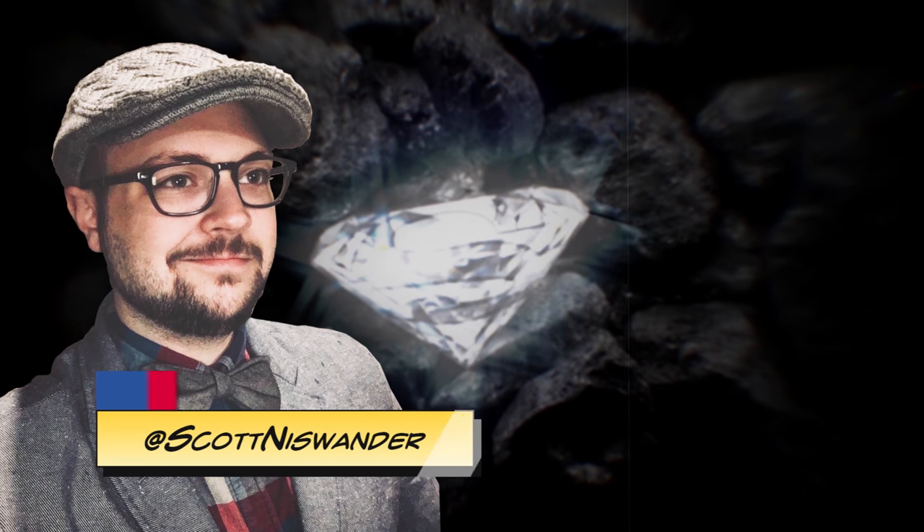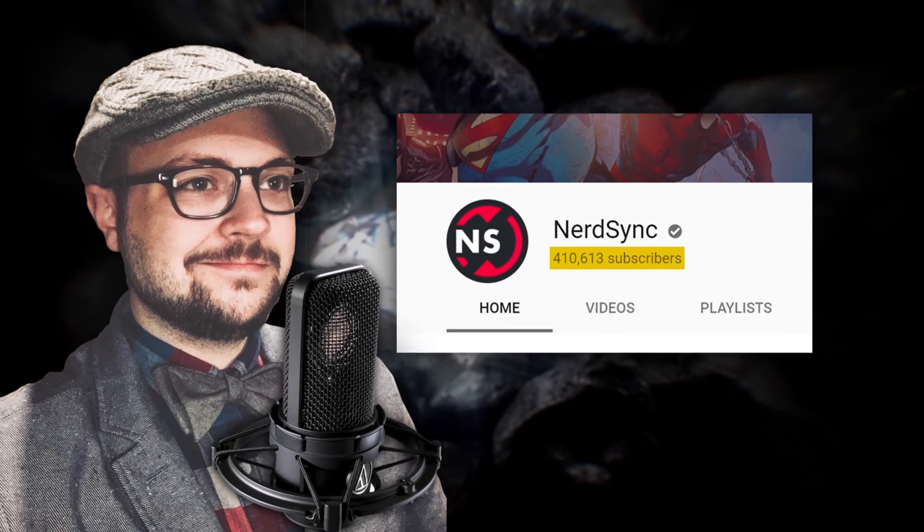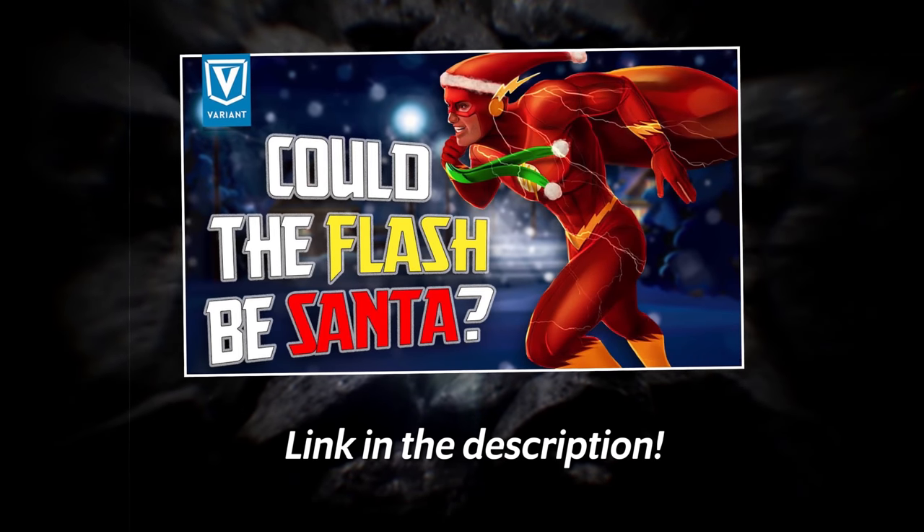How are you doing, you wonderful nerds? Scott here. I'm traveling again for the holidays, which means it's voiceover only today. But thanks to all the new subscribers that we got from the collab we did over at Variant Comics. If you haven't seen it, it's a lot of fun.